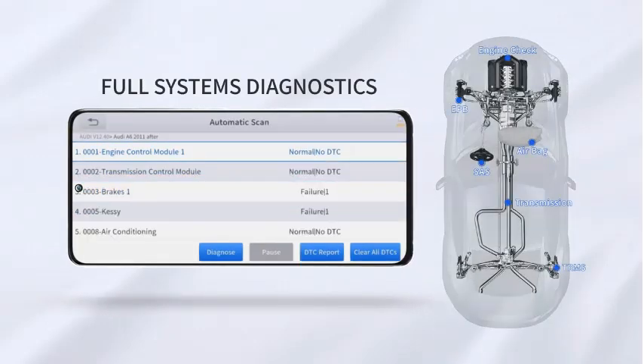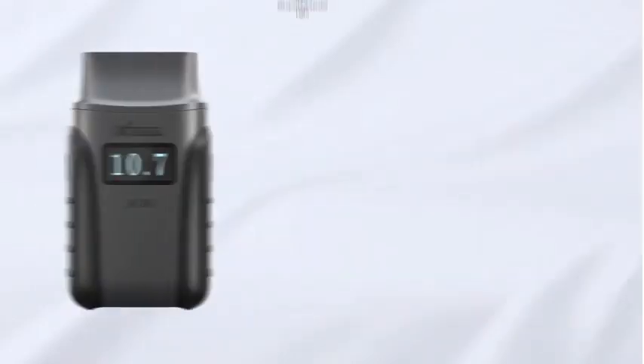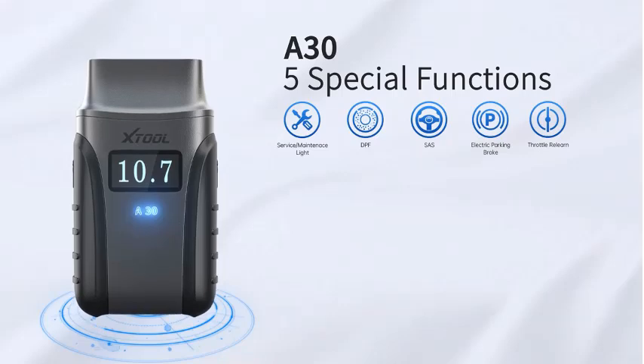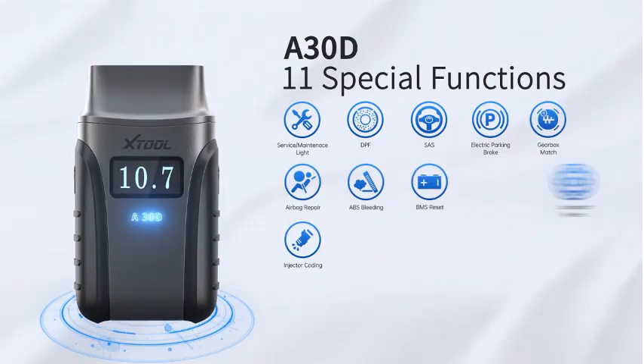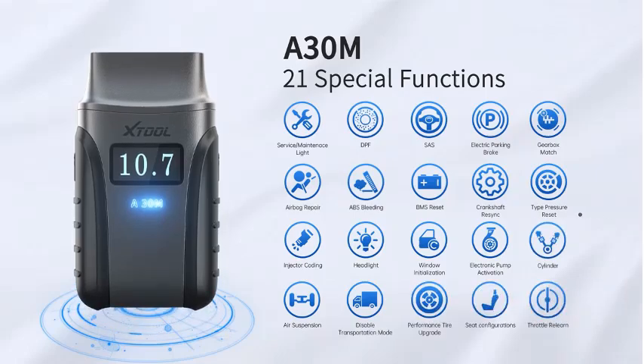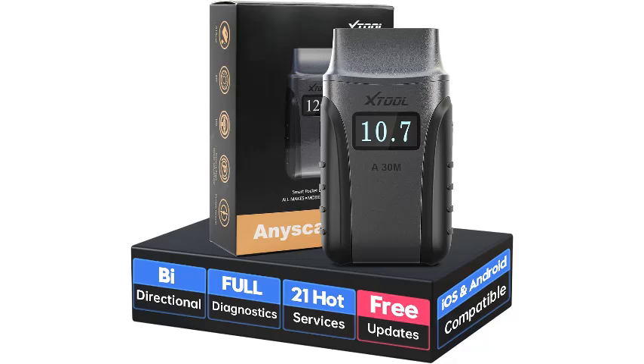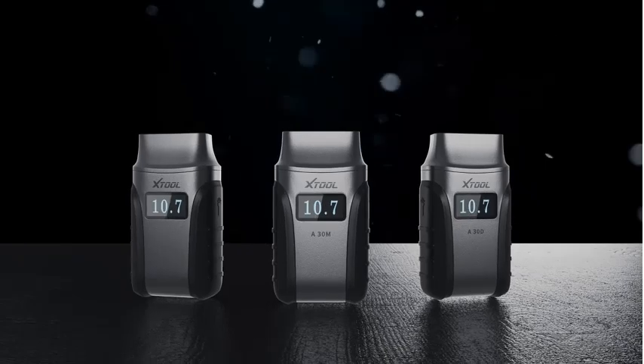Whether you're a professional mechanic or a DIY enthusiast, the A30M empowers you to tackle automotive issues with confidence. Trust XTOOL for precision, reliability, and user-friendly performance. Stay ahead of the curve in vehicle maintenance and repairs with the XTOOL ENYSCAN A30M, your go-to solution for accurate diagnosis and seamless control.